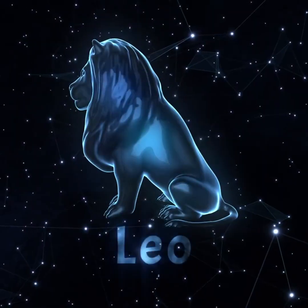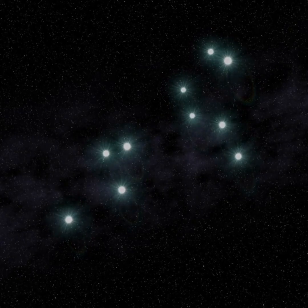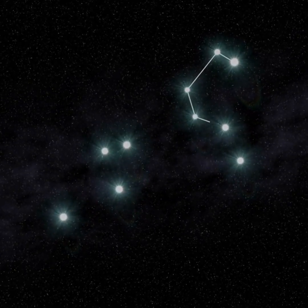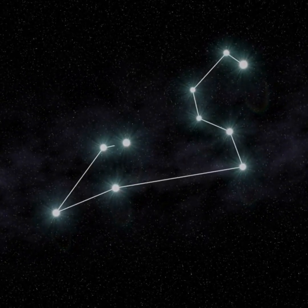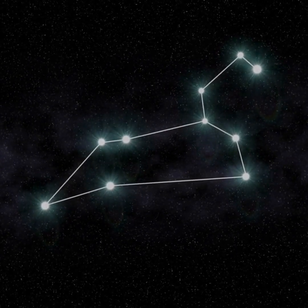In star lore, the Sickle marks the lion's head and forequarters. When the moon isn't nearby, the distinctive shape of Leo the Lion is easy to pick out of the sky. This month, it's rising several hours after sunset and is visible high overhead in the morning sky before dawn.